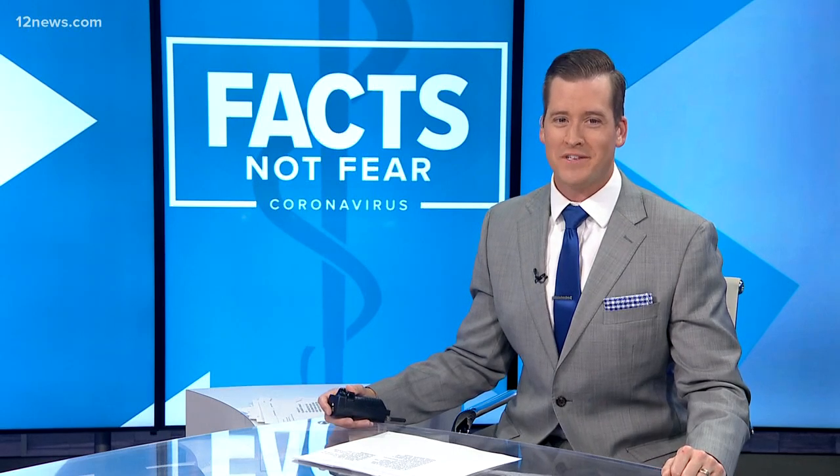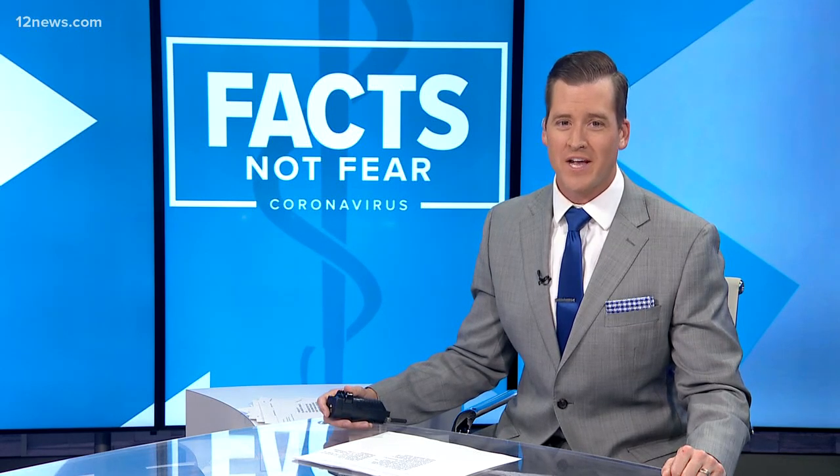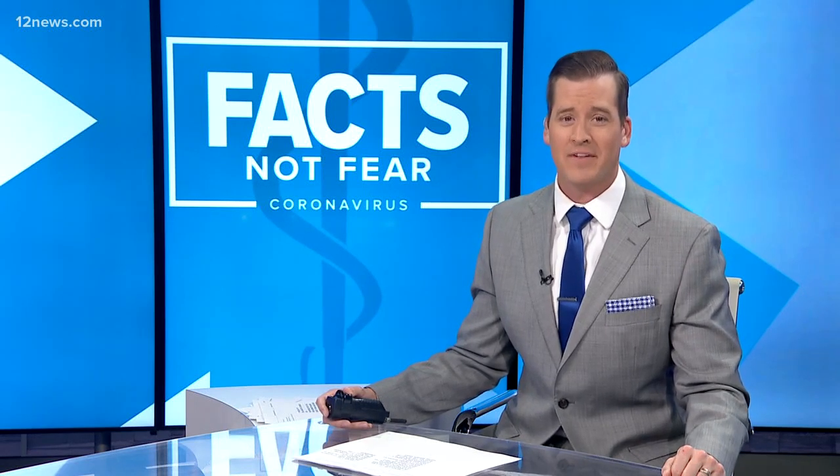Determination and a big class project are helping thousands of Arizona health care workers on the front lines in the fight against COVID-19. Team 12's Tricia Hendricks explains how a conversation between a student and teacher 20 years ago led to the life-saving efforts today.